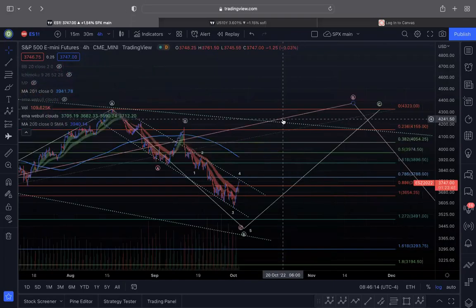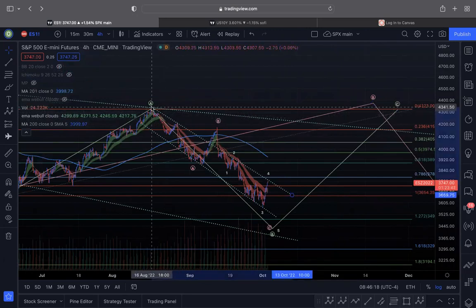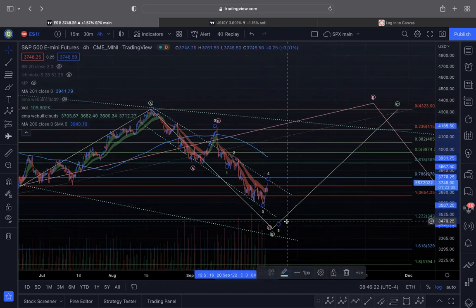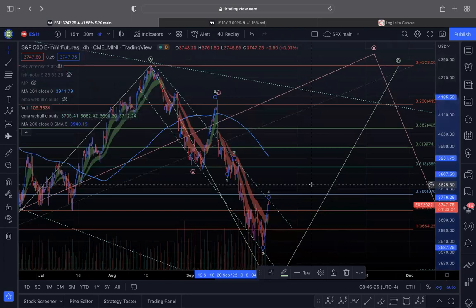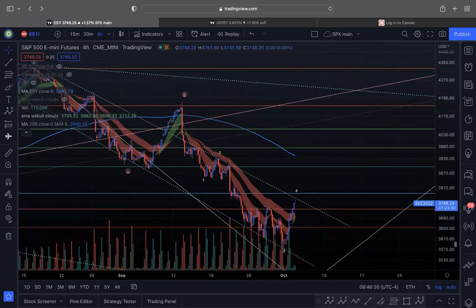Hey guys, welcome back. I'm doing a special video because I feel like a lot of people are considering this rally more than just a bear rally lasting a couple of days. I wanted to make a video emphasizing my points and why I still feel strongly that the market has one more leg to the downside.